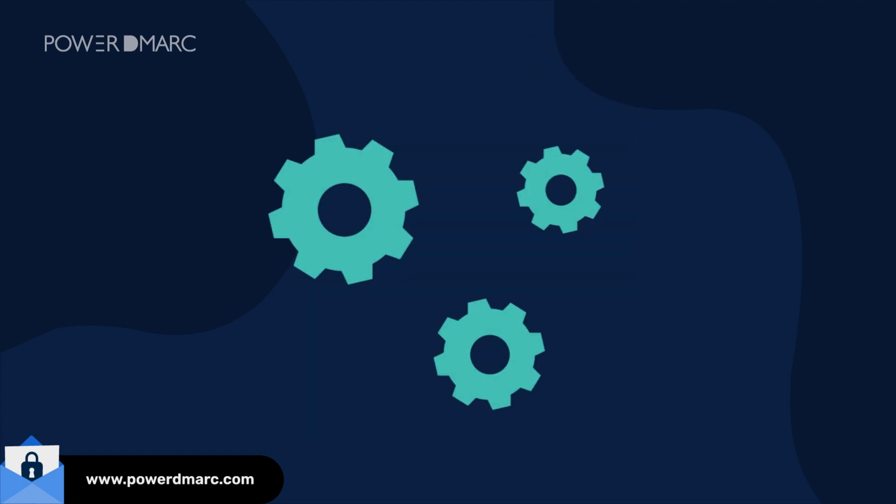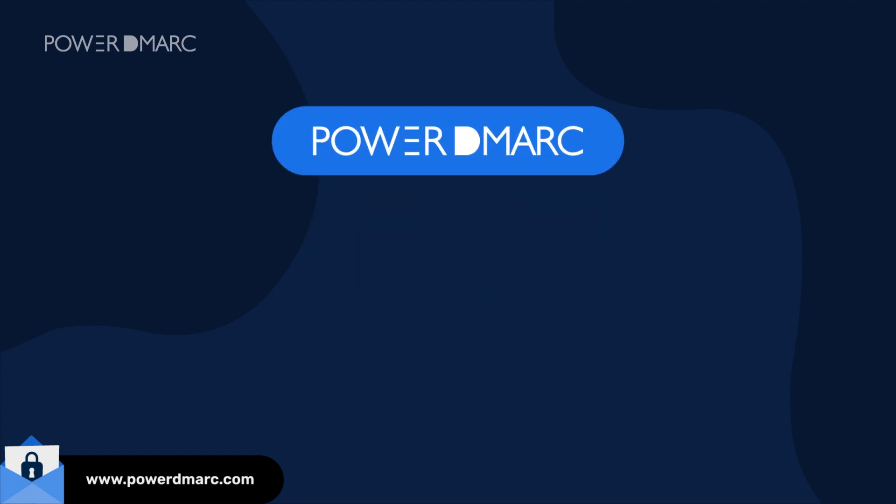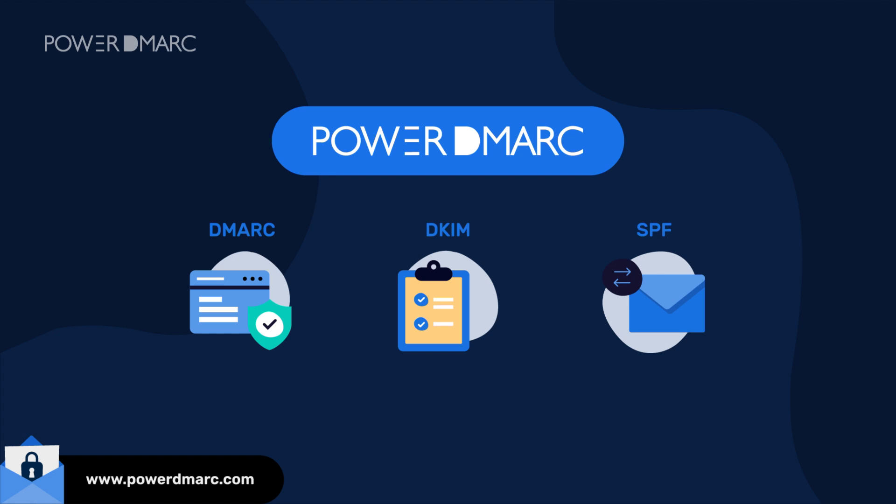But setting it up manually? That can be a nightmare. That's where Power DMARC comes in, offering hosted DMARC, DKIM, and SPF with automation, reporting, and seamless enforcement. No complexity — just stronger email security, better deliverability, and complete peace of mind.